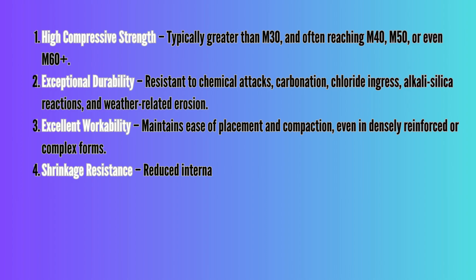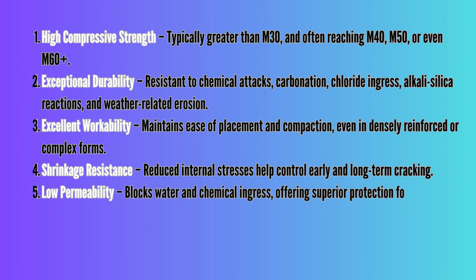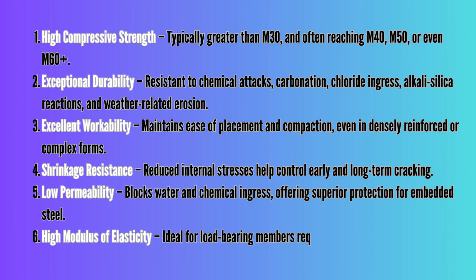Excellent workability, maintaining ease of placement and compaction even in densely reinforced or complex forms. Shrinkage resistance — reduced internal stresses help control early and long-term cracking. Low permeability — blocks water and chemical ingress, offering superior protection for embedded steel. High modulus of elasticity, ideal for load-bearing members requiring stiffness and stability.